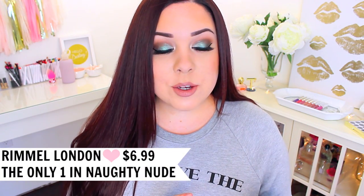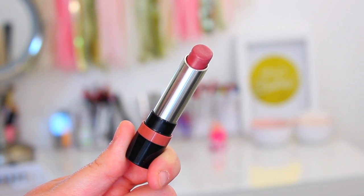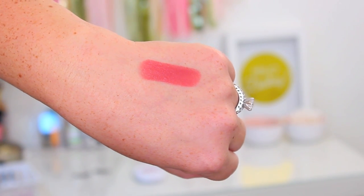The first one is the Rimmel The Only One Lipstick in the shade Naughty Nude. This is a new lipstick line — I did a review on it, so I'll link it in the description box below. I love the formula; I think this one in particular is my favorite. It goes on so nicely — it's super pigmented, hydrating, and moisturizing. This color is so beautiful; it goes with any makeup look, whether you have a natural eye look or a smoky eye.